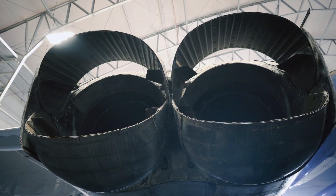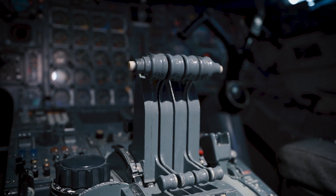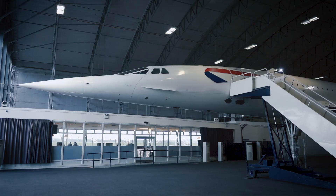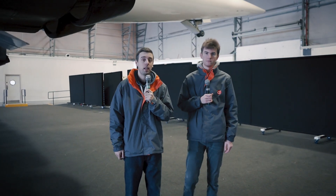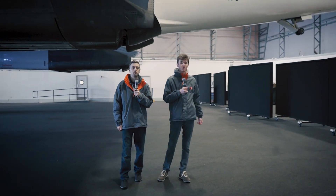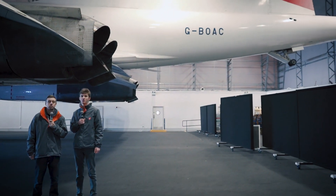On the 19th December 1985, Alpha Charlie travelled at a record speed of 1,488 miles per hour. 20 Concorde aircraft were built in total — six were used for development and 14 were used for commercial service. Alpha Charlie cost 140 million pounds in today's money and was registered on the 11th August 1980.